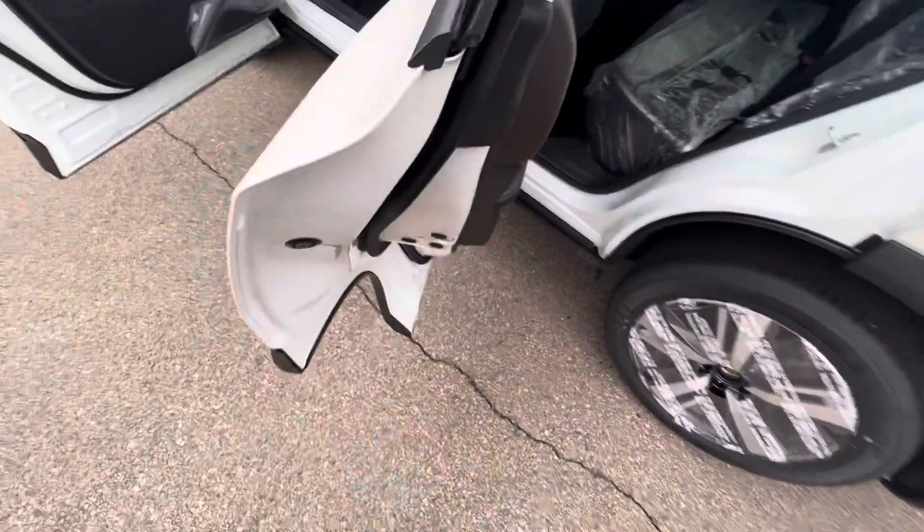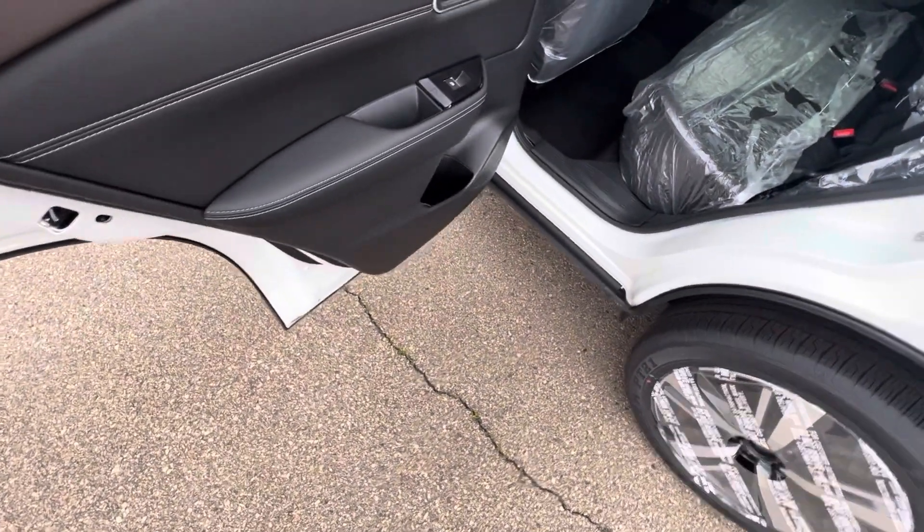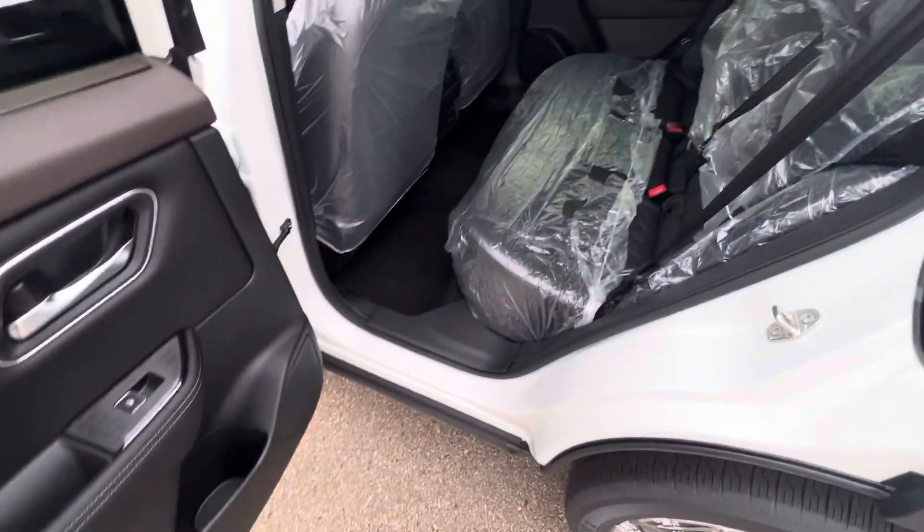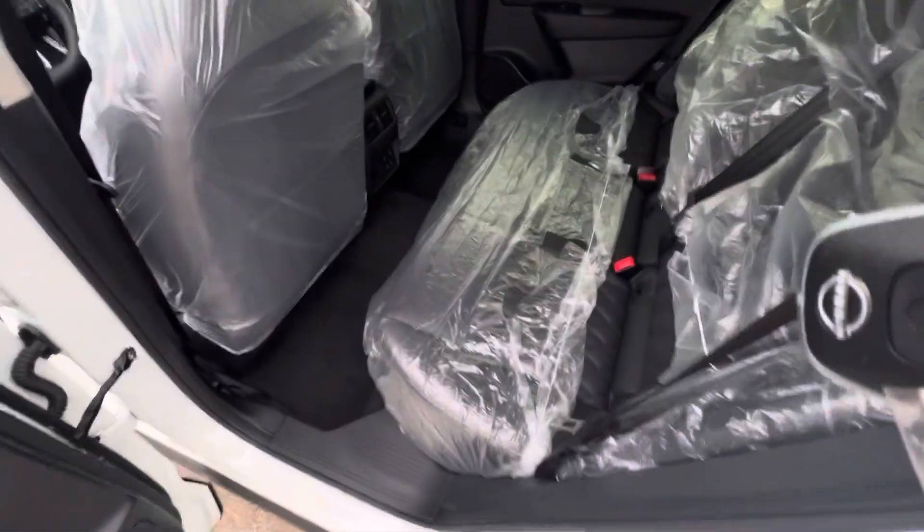One of the coolest things about the Rogue is the doors open to a full 85 degrees. You don't really realize how much easier that makes it to get in, just loading cargo and whatnot.